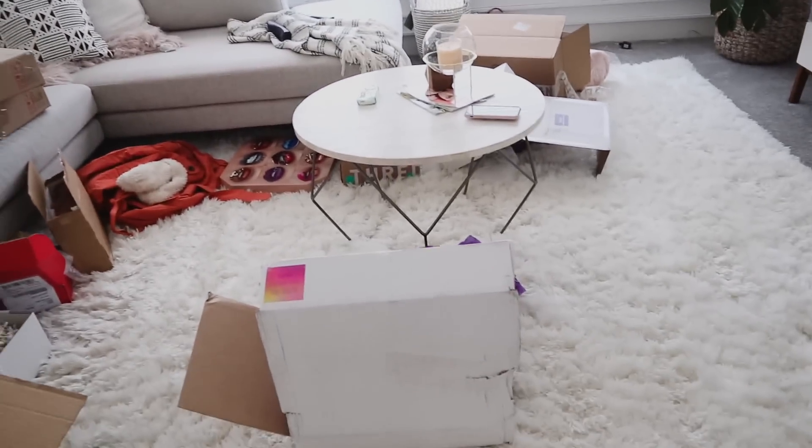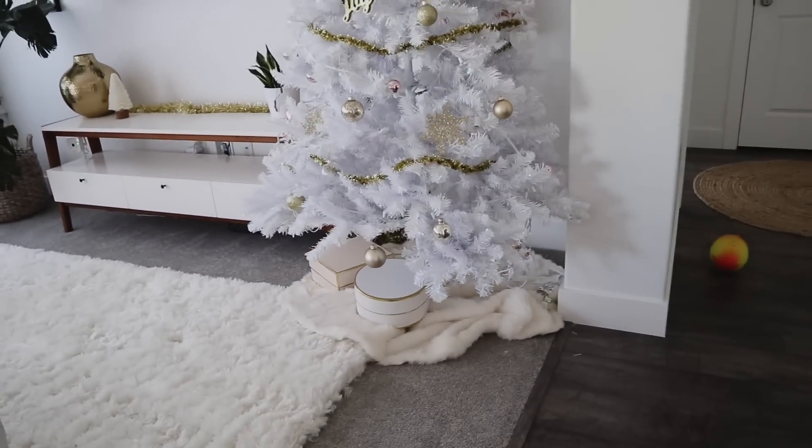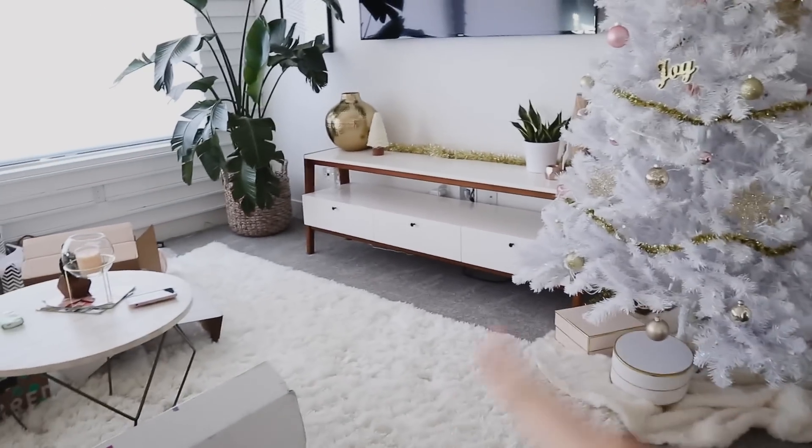For now I'm going to get started on cleaning all of this up because we are actually going to be filming today and I want to film in front of the tree. I also realized I've never done a house tour on my main channel. I always wanted to wait until the house was a hundred percent finished — I don't know if that's ever going to happen. Comment down below if you want to see a house tour; probably not until January when holiday videos are over.